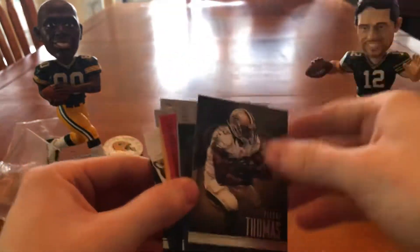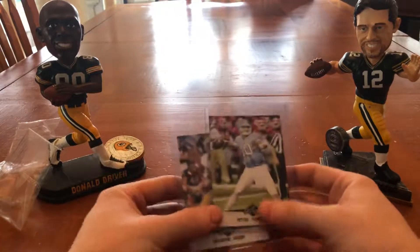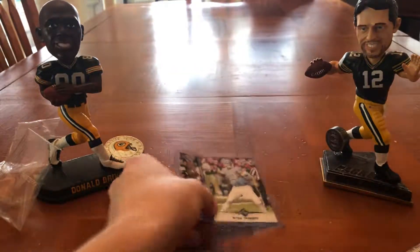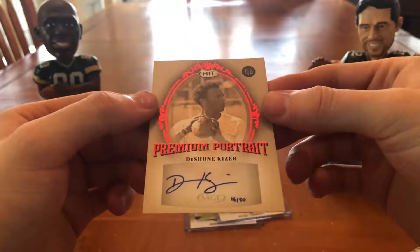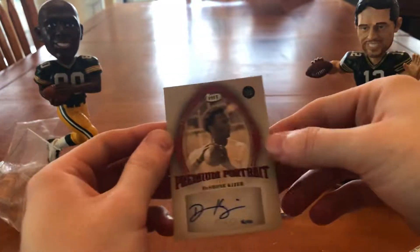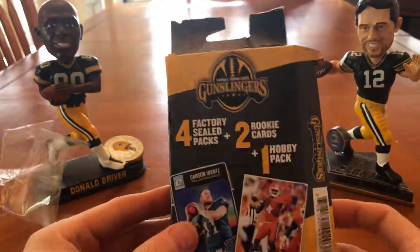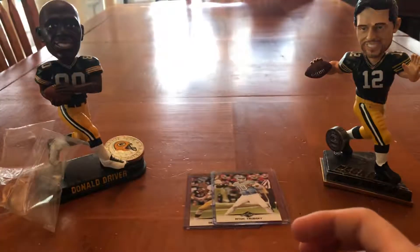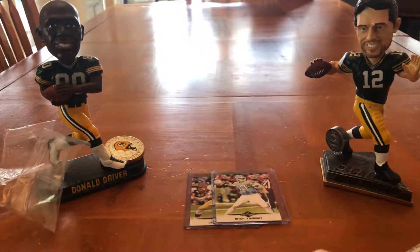I got a hit — a sticker auto, hand numbered 16 out of 50. Pretty cool. I can't really complain with that for a $10 random Walmart box. That is the Gunslingers brand repackage box. There's another one there, so I might have to test the waters and get another one and try it out again — see what could possibly be gotten. But I can't really complain. This is Brett from Card Fever, signing off. We'll see you around again.